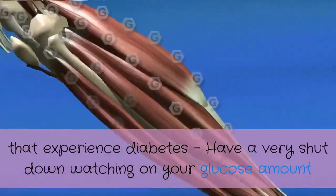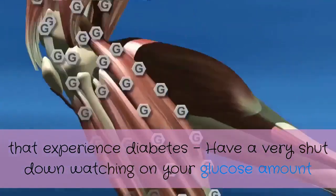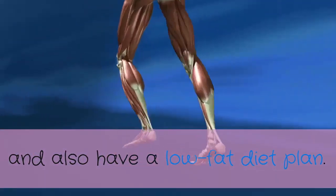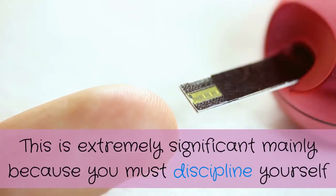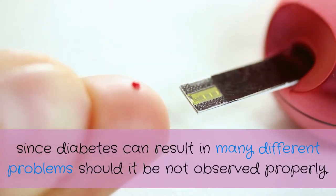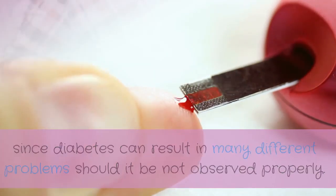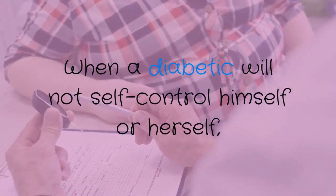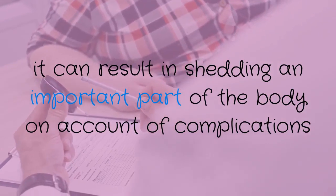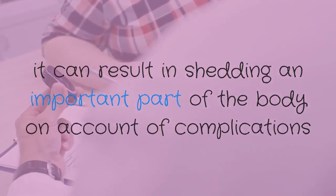Number three: for individuals who have diabetes, keep a close watch on your glucose levels and follow a low fat diet plan. This is extremely important because you must discipline yourself, as diabetes can lead to many different complications if not managed properly. When a diabetic does not self-control, it can result in losing an important part of the body due to complications, or even death.